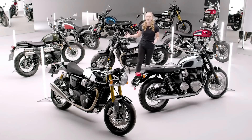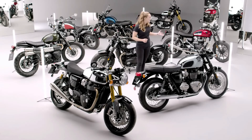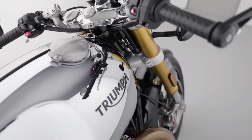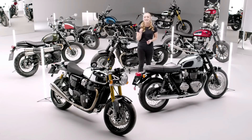So there you have it — Triumph's beautiful modern classic Chrome Collection: a unique range of custom-inspired motorcycles that showcase Triumph's expert design skills with a new level of exceptional craftsmanship, all of which are available for one year only.